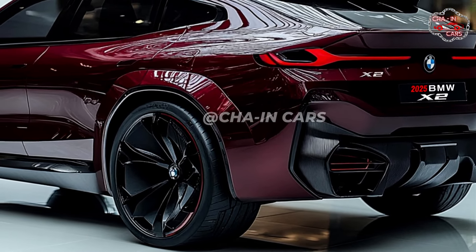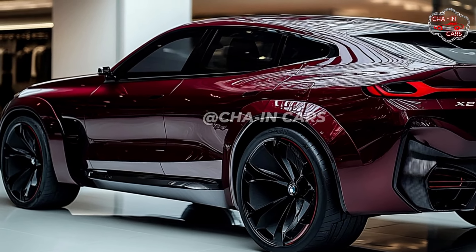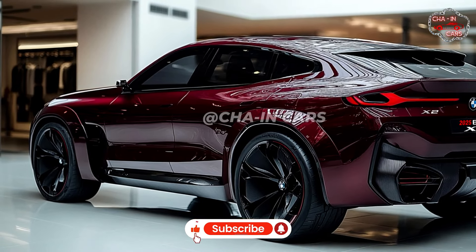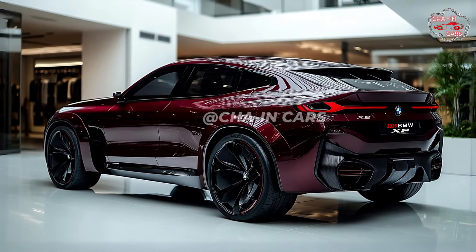With its low ground clearance, the automobile seems athletic and agile. Among the numerous colors the X2 comes in are Alpine White, Black Sapphire Metallic, and Mineral Gray Metallic. The X2's look reflects BMW's design prowess — this is a confident, modern vehicle.